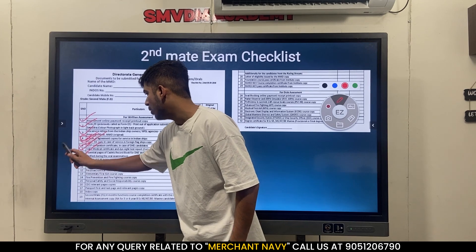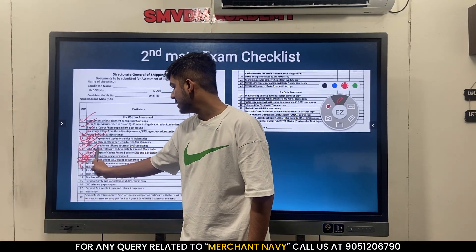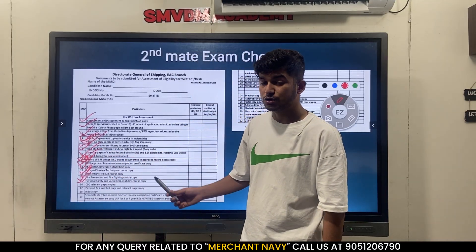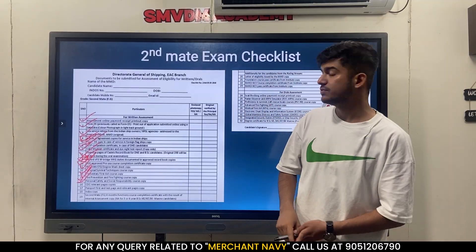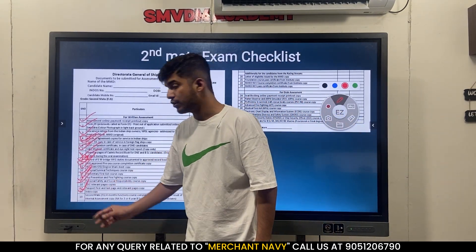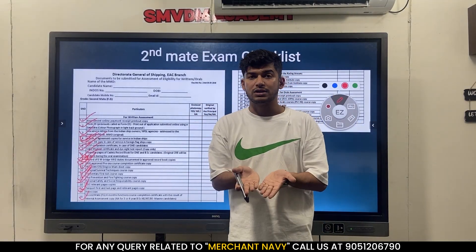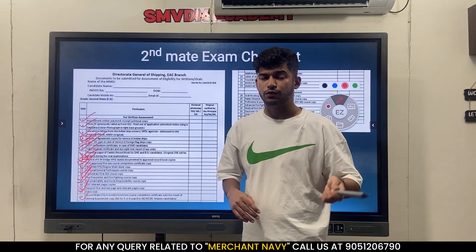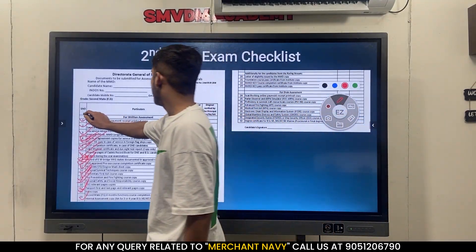You should have a valid medical - the validity is two years, so if expired you need to redo it. You also need essential pages of the cadet record book showing signatures, chief officer remarks, and other details. A record of 6-month bridge watchkeeping duties is also listed, though the sea service letter usually covers that. You'll need your DMS or BSc certificate, Class 12 certificate, PST, EFA, FPFF, TPSSR basic course certificates, relevant pages of your CDC including first page and last page, passport first and last page, endorsement copy, and the second mate 4-month function course certificate.